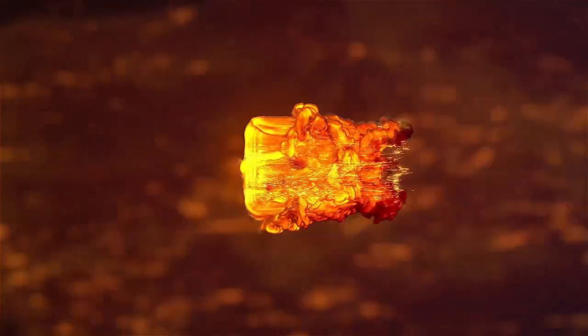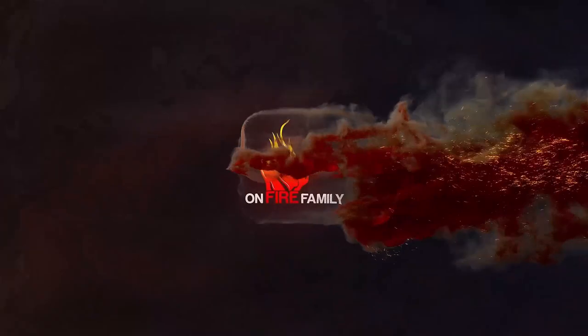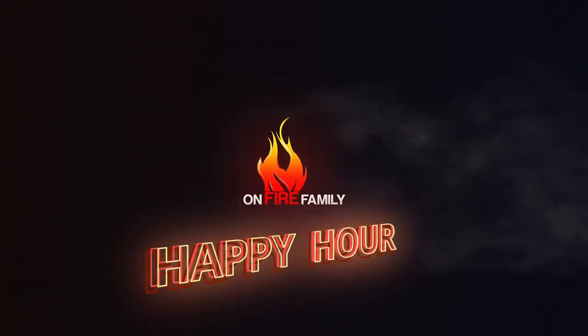Thank you guys for joining us again for another On Fire Family Happy Hour. Cheers!